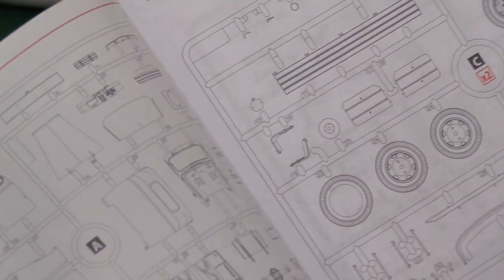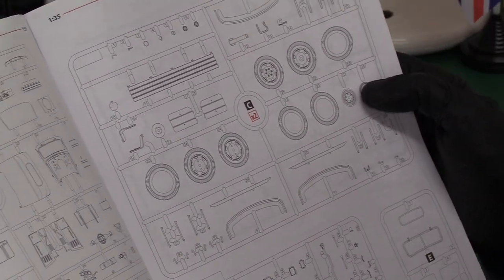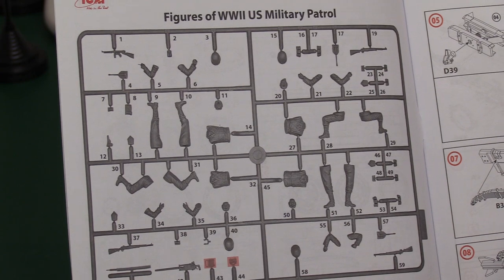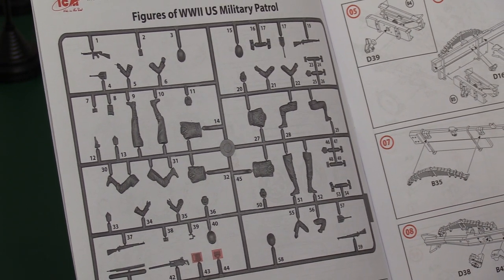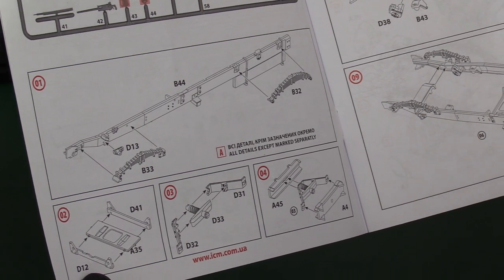The instructions start with a sprue tree map showing all the items to be used — it looks like you're going to use everything, nothing seems to be deleted, which is very promising. There's also a really interesting page showing the figures sprue on its own — they've got some interesting weapons: a Garand rifle, a Thompson machine gun, and what looks like a 50-cal. Excellent.